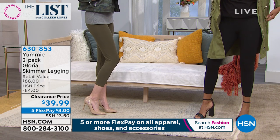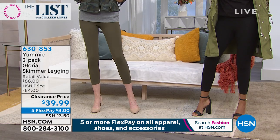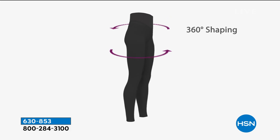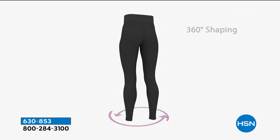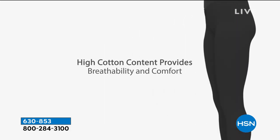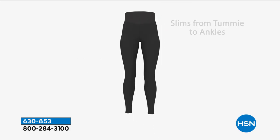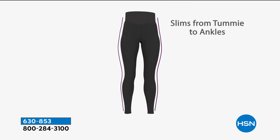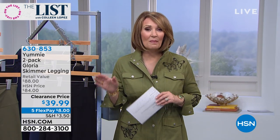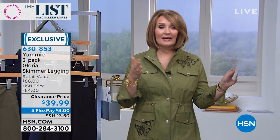If you go to Yummy's website or any nice department store — Bloomingdale's, Macy's, Lord & Taylor — they sell this exact legging for 44 dollars every day. You will love the tummy control, the smoothness, how it slims the tummy — it's incredibly comfortable. Here's what we're doing today: one is 44, you get two for 39. Unbelievable — that's less than a BOGO, under 20 dollars a pair.